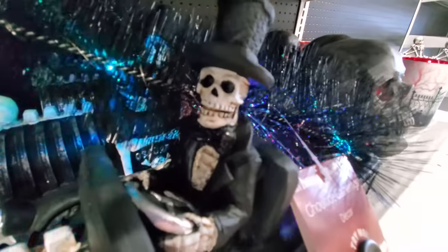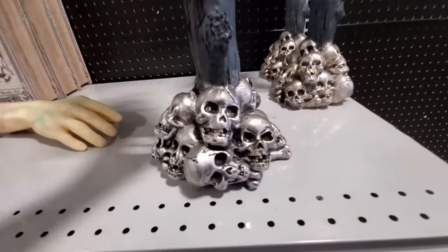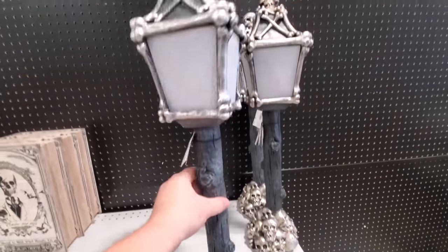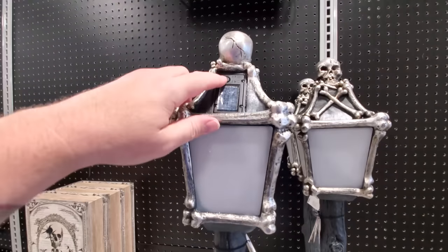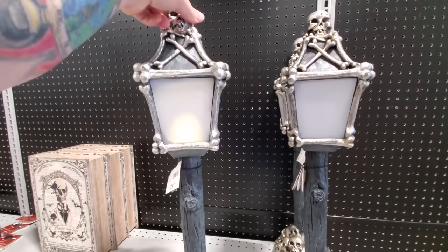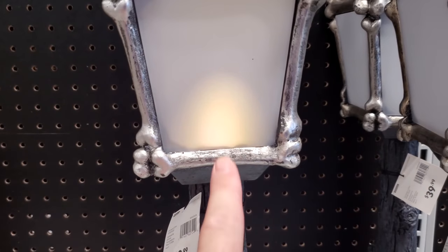Look at this one here — look at the skulls down here. That reminds me of Indiana Jones and the Temple of Doom. It's gotta be a light because that looks like one. I can't get it to turn on, but that is a light — it is on. Look at that. You hold it like this and march through the streets. There it is, the light's back on.